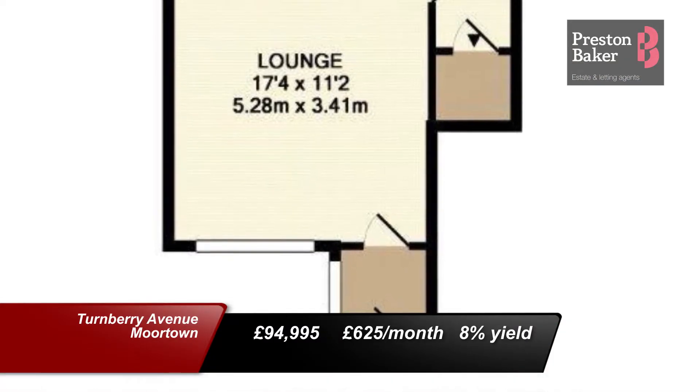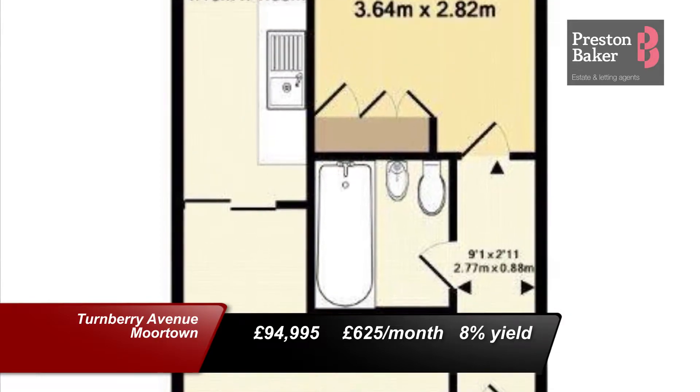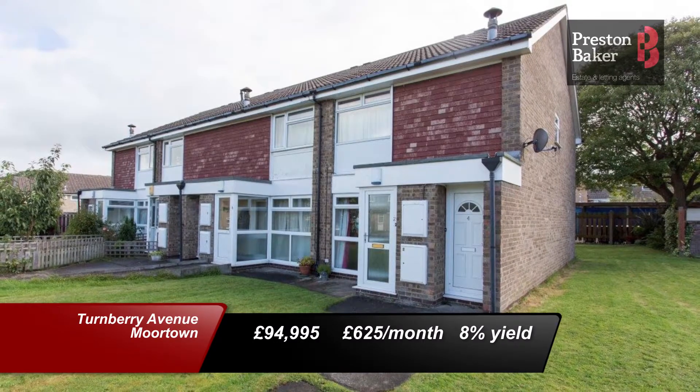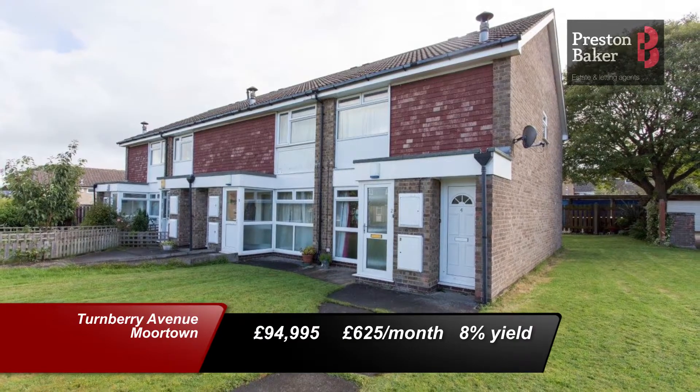Over in Moortown Leeds, this apartment is for sale at £94,995. It will rent out for £625 per calendar month, bringing a yield in return of 8%. The property would make a great investment as there are no maintenance fees and no ground rent payable. It comes with a garage which will also appeal to many tenants.